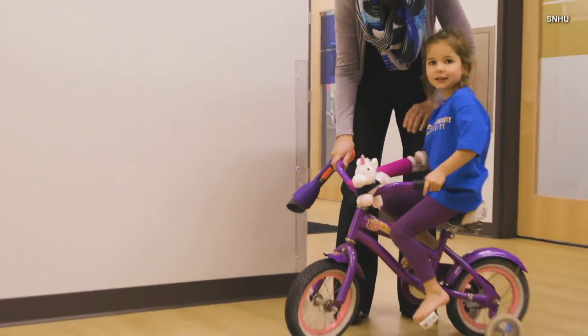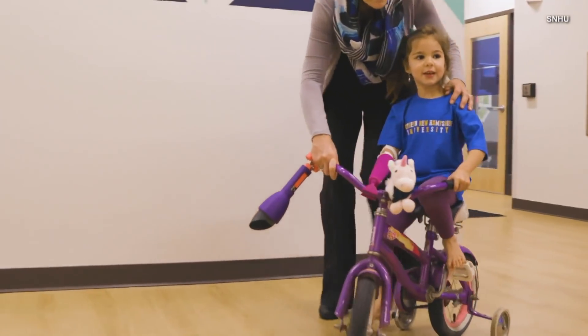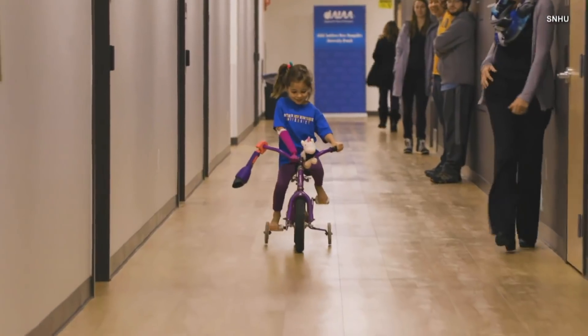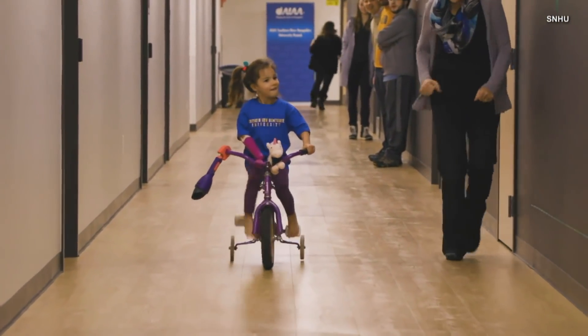Maggie's family says they're thrilled with the results and the new possibilities that have been created for her. She loves to do all these things that are on the go — she's just go, go, go. So this is going to give her the ability on this bike and then other bikes in the future, and we can move it from bike to bike. This is really giving her a lifetime of independence, which I love.